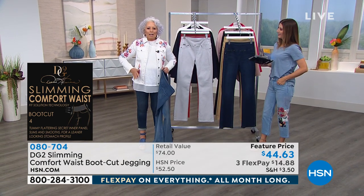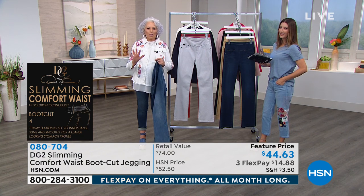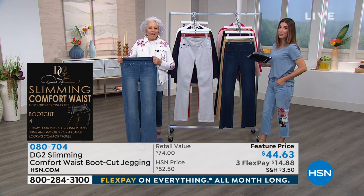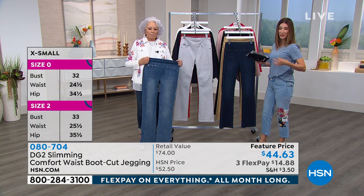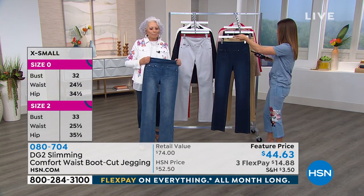This whole area is going to be slimmed down and reshaped — you're going to have the best profile ever. You notice the difference, you feel the difference. It's fantastic. You look longer, leaner, slimmer, sexier.